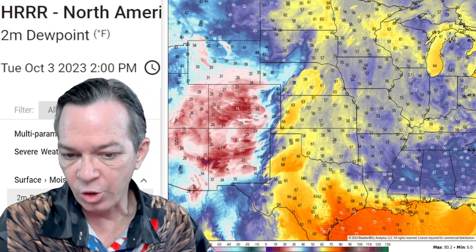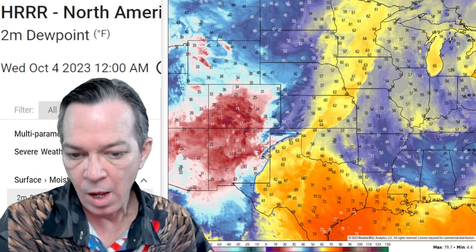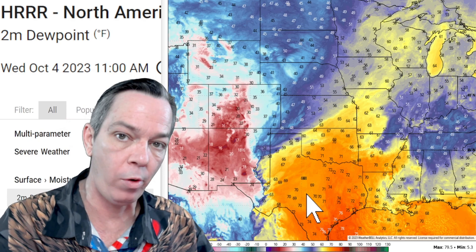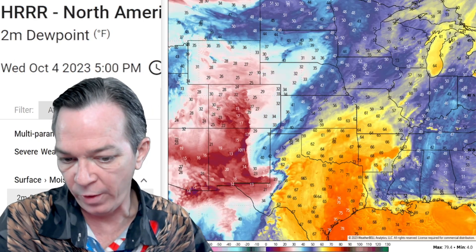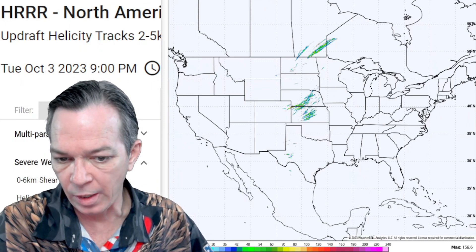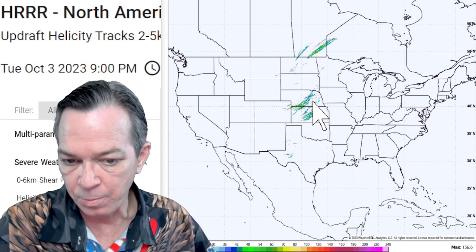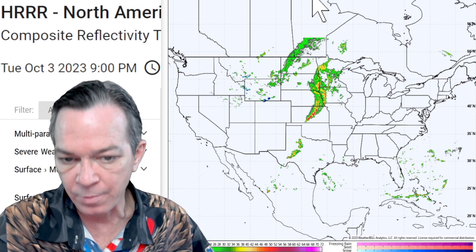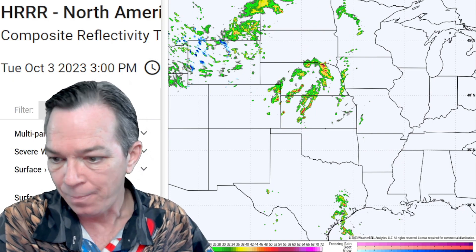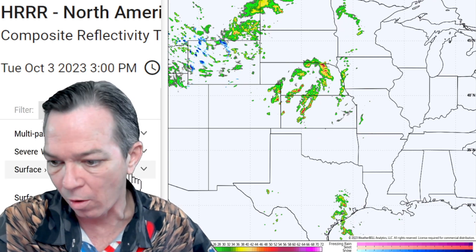You have a lot of strong dew points racing across for today — this is going to fill up the atmosphere and help produce these thunderstorms. But tomorrow you have a bigger area of even stronger dew points where the thunderstorms are going to be even more severe. Once these storms come across, it's going to bring a lot of hail starting from three o'clock all the way until later tonight, especially for Kansas and Nebraska. These are some strong storms pushing through all night long.